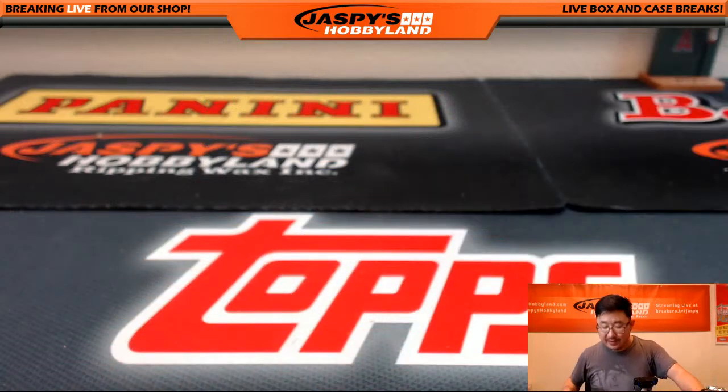Very nice break. Thank you very much. That was Random Pack Break number 38 for jaspyshobbyland.com. Thank you very much, everybody. We'll see you next time — we'll post another one.